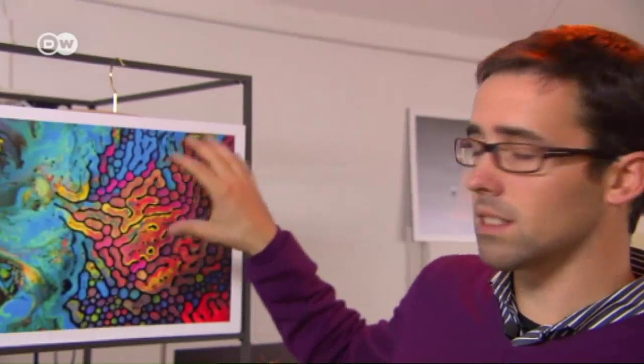Here I took ferrofluid, a magnetic liquid, and mixed it with watercolors. Suddenly I got these pop art-like structures with these black squiggles. It ended up looking a lot like Keith Haring's pop art.